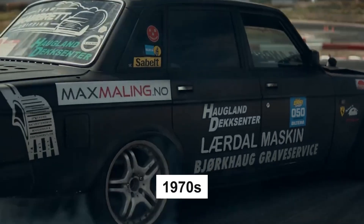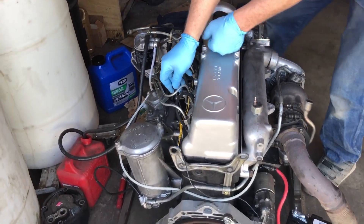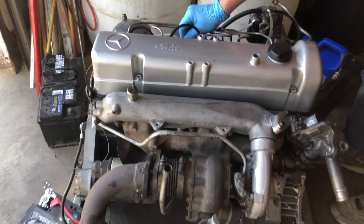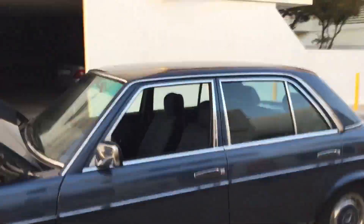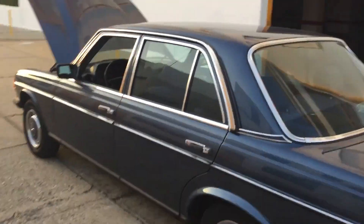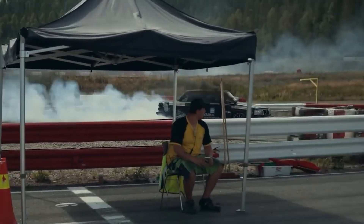It's the early 1970s, and Mercedes-Benz wants a new diesel engine that's smoother, more powerful, and more refined than anything they've done before. Enter the OM617, a straight-five configuration designed to bridge the gap between smaller four-cylinder diesels and the big sixes. Right off the bat, it was clear this engine wasn't messing around.